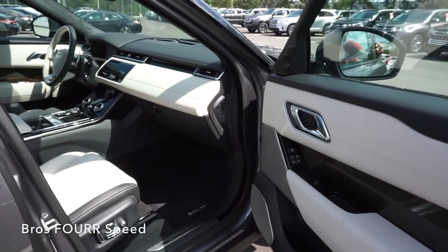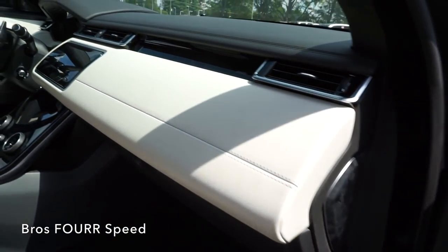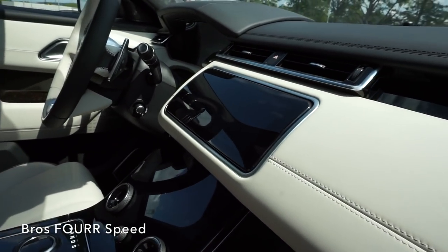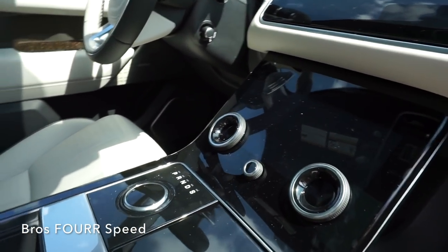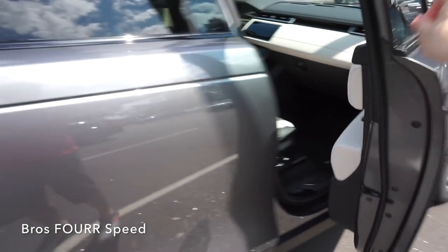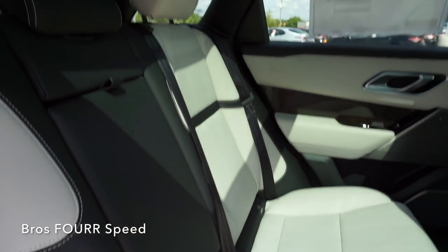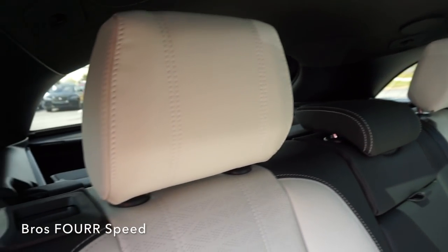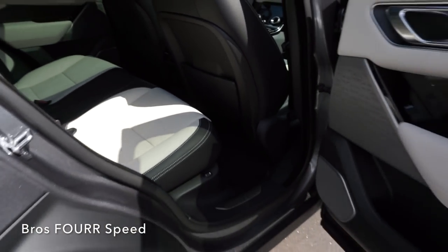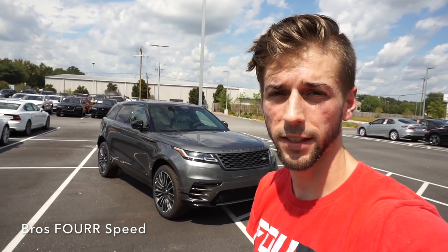I love the headliner — everything is Alcantara and suede. Taking one last look from the passenger side, the interior feels very premium with beautiful white leather running along the whole dash. The two center screens are very cleanly positioned. Taking one last look from the rear seats, you can see there's definitely a lot of room back here with a great view out of the back.